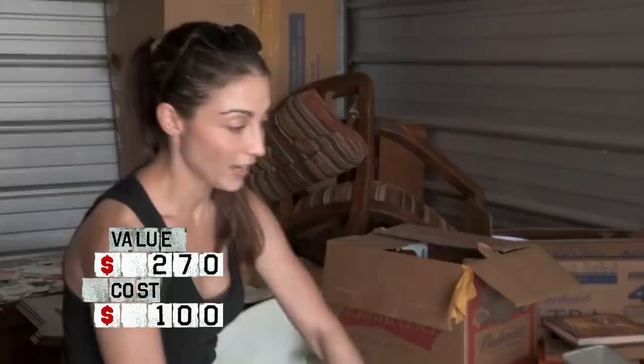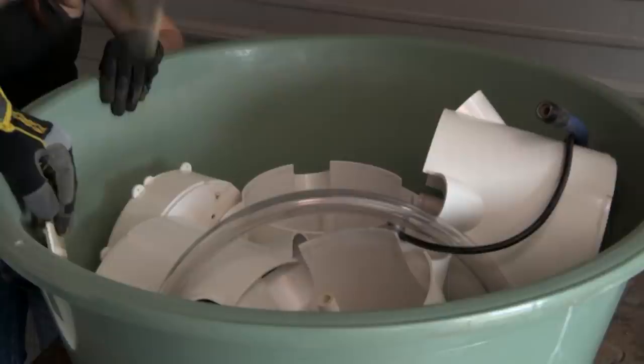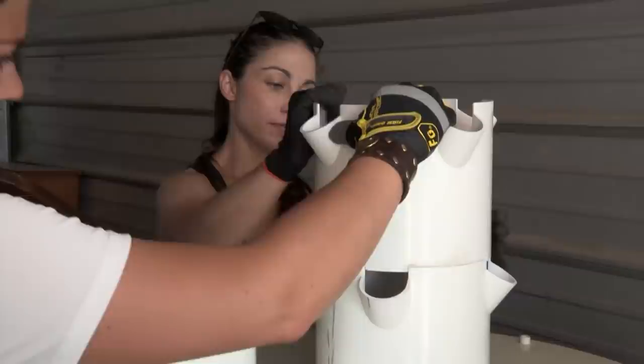I don't know what the hell that thing is. Looks like a huge ice cream maker. Do you know what this is? Tower Garden by Juice Plus. This is so you can have a garden that stands up. This would be super valuable here because people don't have yards. The towers start stacking. You get the idea.